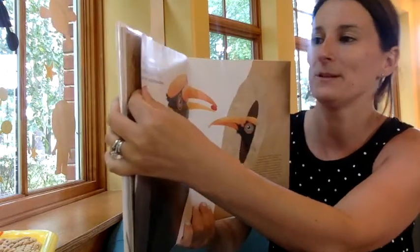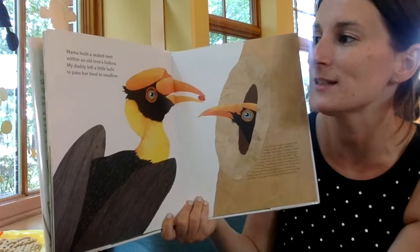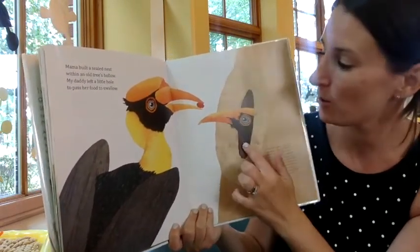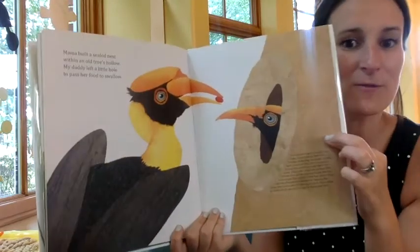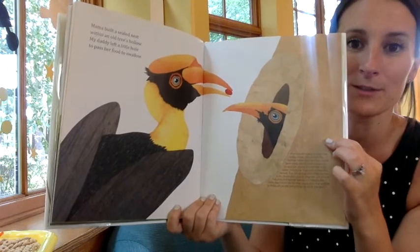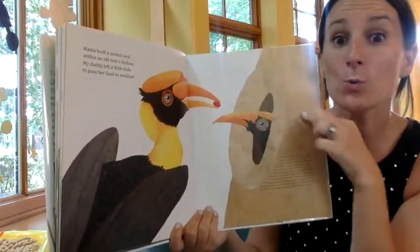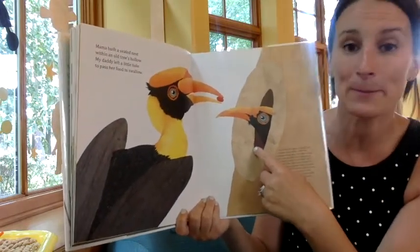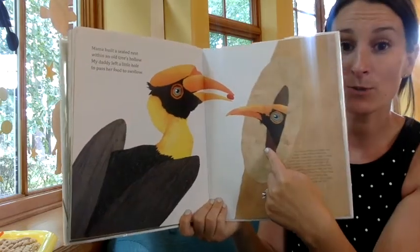Mama built a sealed nest within an old tree's hollow. My daddy left a little hole to pass her food to swallow. So these are pictures of hornbill birds, and they like to get a nice cozy, secluded spot, which means the baby bird will be all by itself in its cozy, protective spot.